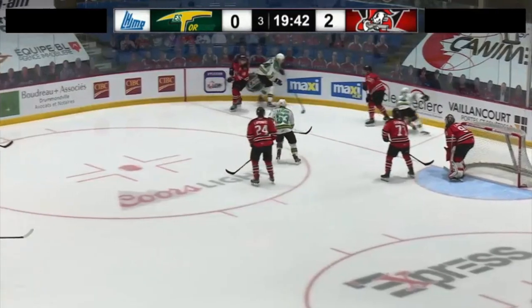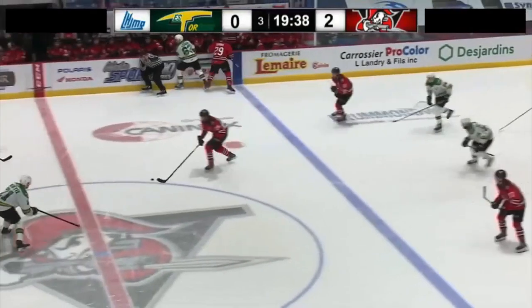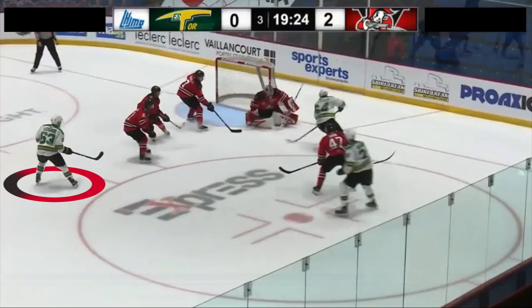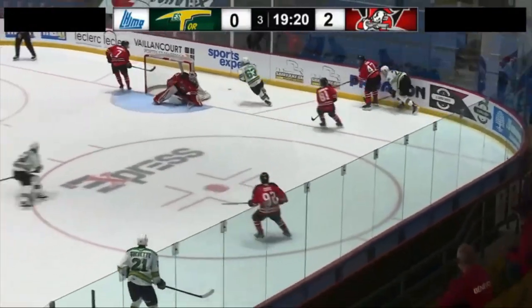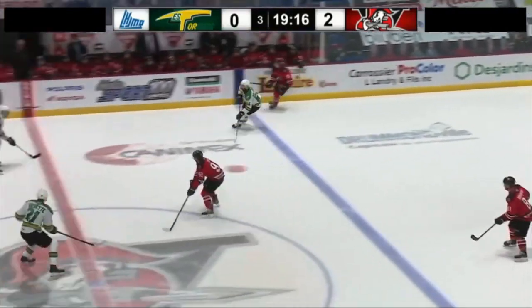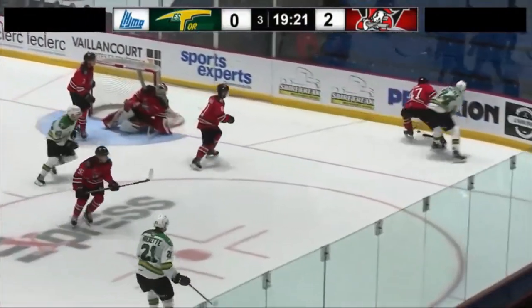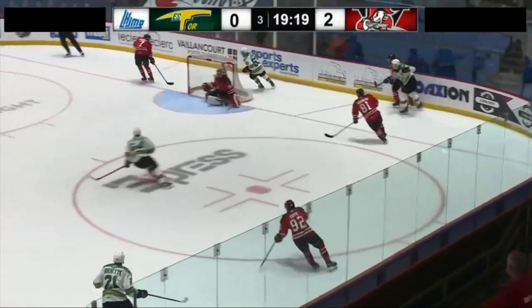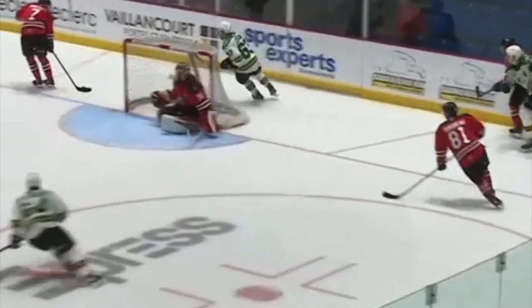Lessard gets back to try and disturb the zone breakout, neutralizing the attacker with a small bump. On this puck pursuit, Lessard distributes another solid hit on Drummondville's defenseman. Although the puck is gone and Lessard has no chance of getting it back by throwing his body around, it does set a tone for his team. Now that there are no fans in the arena, you can always hear screams from his teammates on the bench, which probably gives a bit of energy to his team.